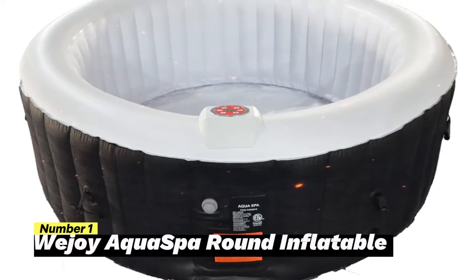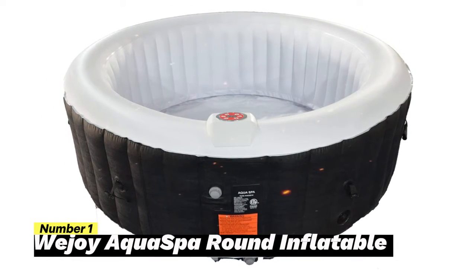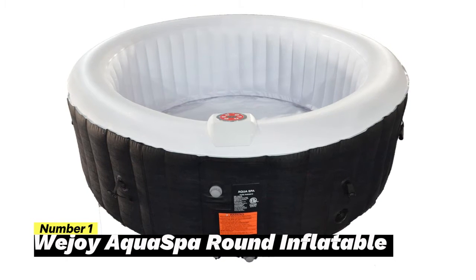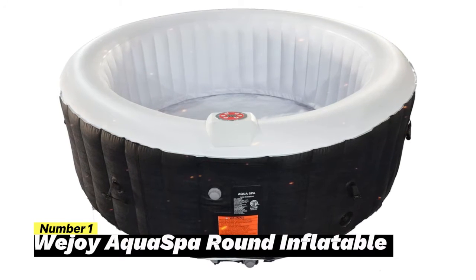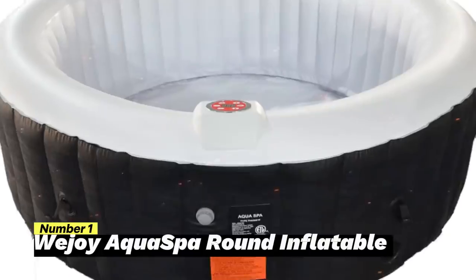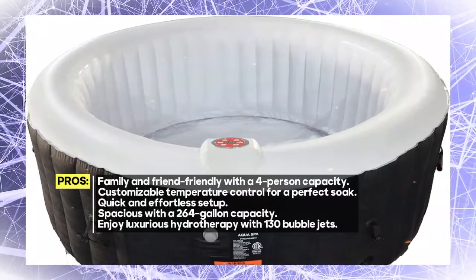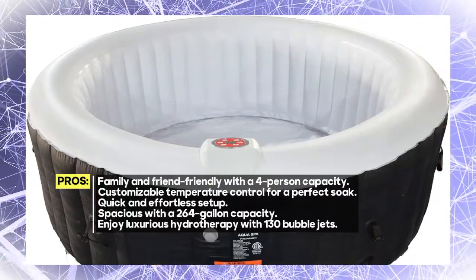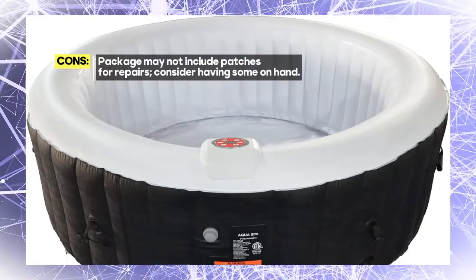Number 1: WeJoy AquaSpa Round Inflatable Hot Tub. This inflatable hot tub accommodates up to 4 people, making it perfect for a cozy family soak or a relaxing evening with friends. With a temperature range from 68 degrees Fahrenheit to 104 degrees Fahrenheit (20 to 40 degrees Celsius), you have complete control over your spa experience. Set the spa's temperature 12 to 24 hours in advance to ensure it's just right — note it's not suitable for use under 32 degrees Fahrenheit. Setup takes less than 10 minutes.